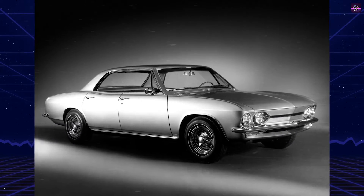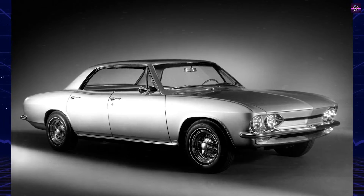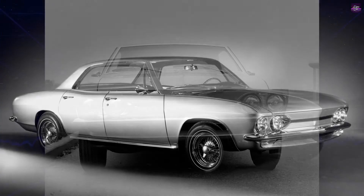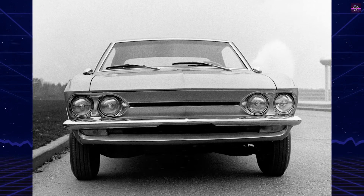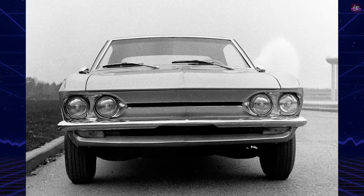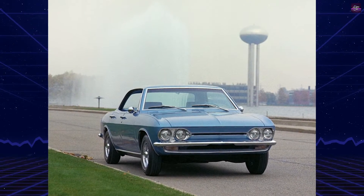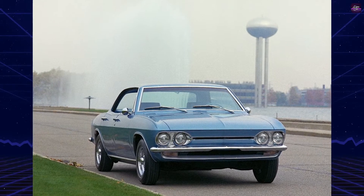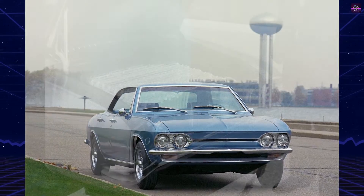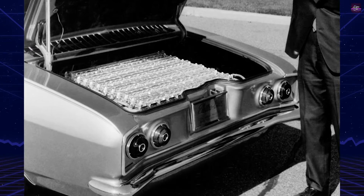The Electrovaire's story traces back to GM's 1964 prototype, a Corvair fitted with an electric motor and battery pack, revisited in 1966 due to the Corvair's lightness and rear-engine design. The second-gen Corvair, chosen for its handling improvements and surplus stock, became the base for Electrovaire II. This version featured an AC induction motor producing 115 horsepower, which swapped out the flat-six engine.